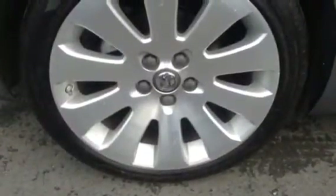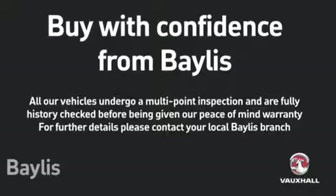For more information on the car or to book a test drive, please call 01452 526711.